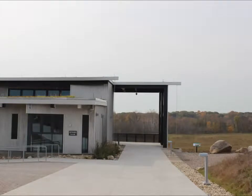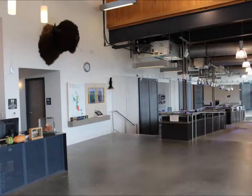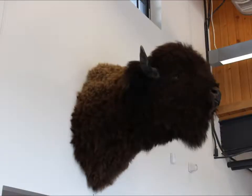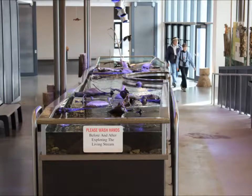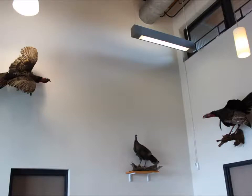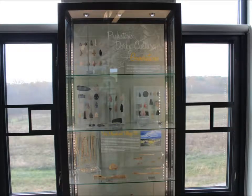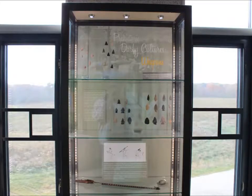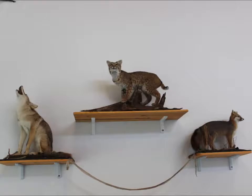There's plenty to see and do in this nature center. This particular building is 14,000 square feet and features a living stream and interactive exhibits.